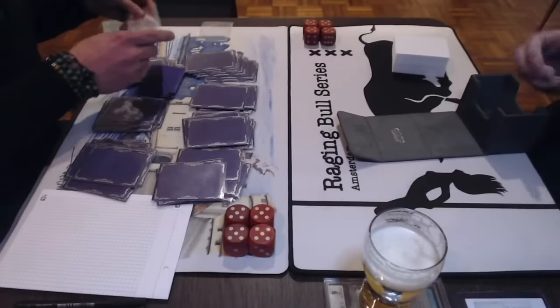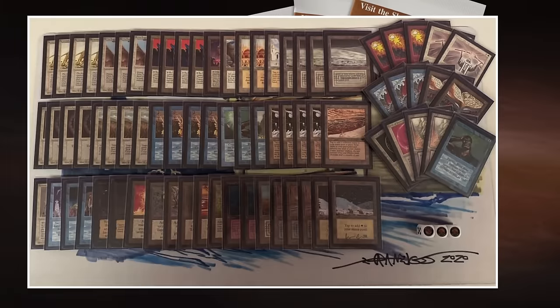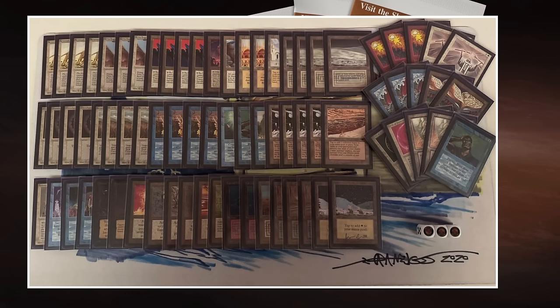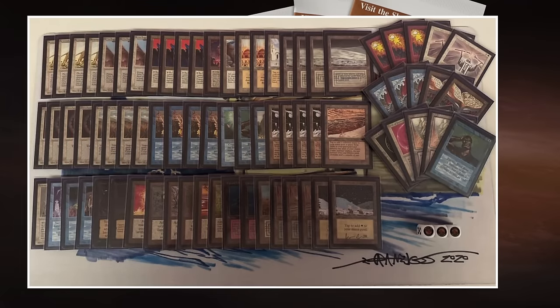Now I'm going to start with the deck of Gwen and his blue-white control list. I've called it blue-white midrange. At first glance you may think that's the deck — but then when you take a closer look, you see it has a lot of creatures: Savannah Lions, Serra Angel, Suchi. And it's missing the Jayemdae Tome main — there are two in the sideboard, but none main. It's really interesting to see how people change the deck and how the meta is shifting.